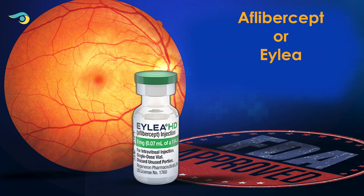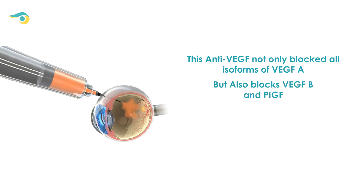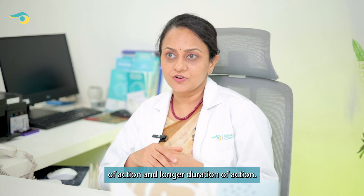Then came Aflibercept, also known as Eylea, in the year 2011. This anti-VEGF not only blocked all isoforms of VEGF-A but also blocked VEGF-B and PlGF. This molecule had better depth of action and longer duration of action.